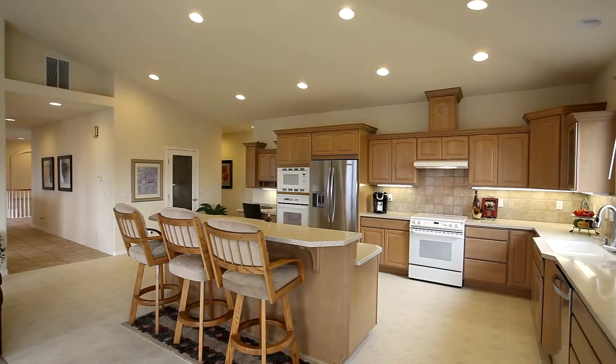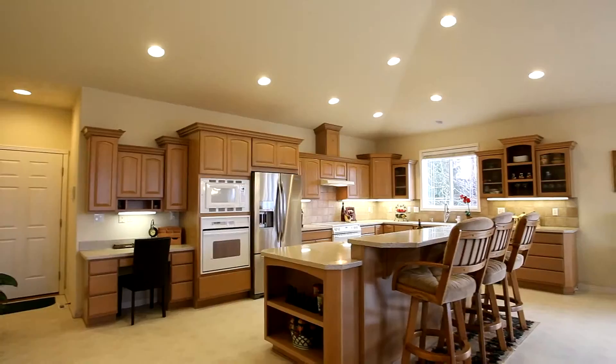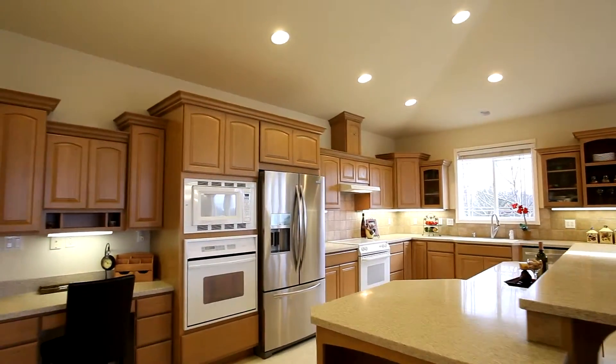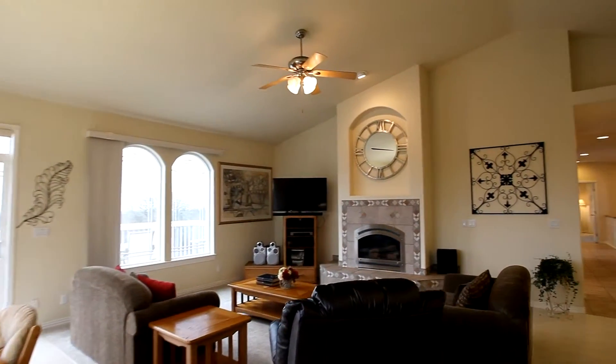You'll find a spacious chef's kitchen with a multi-level island, Corian countertops, a walk-in pantry, and a built-in desk. It opens to the dining nook and the vaulted family room with a gas fireplace.